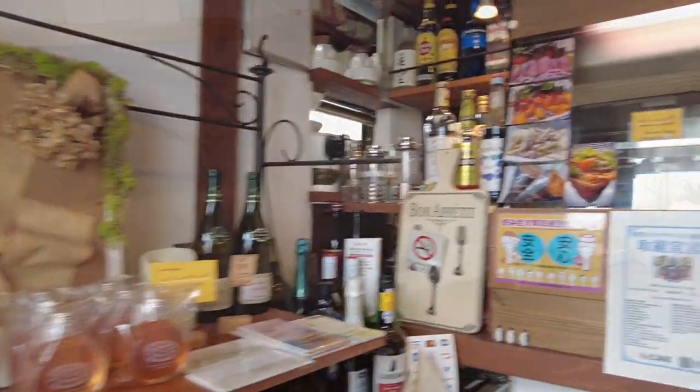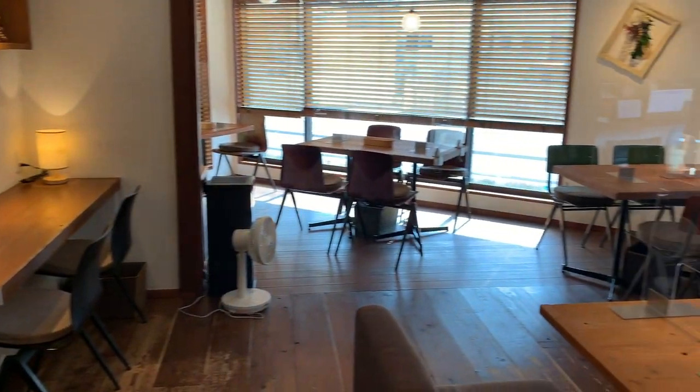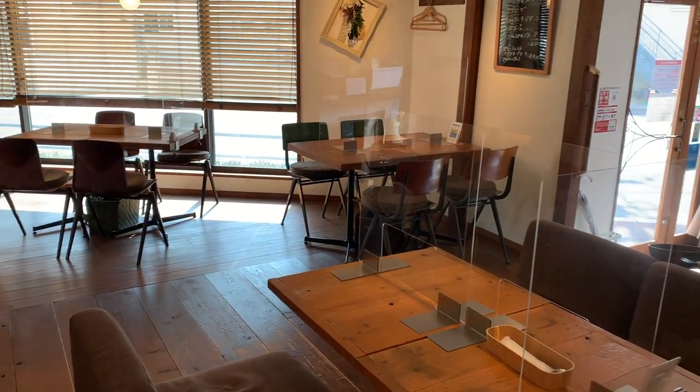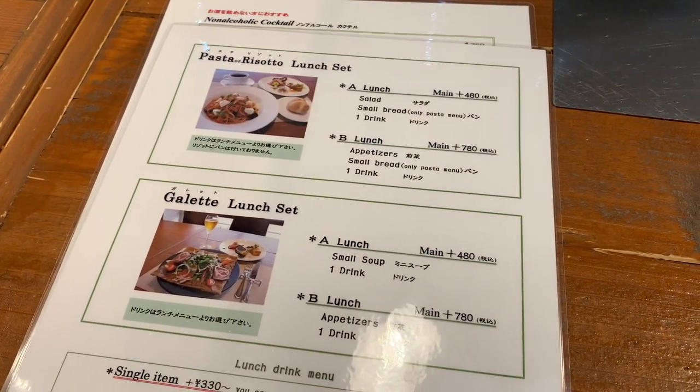This restaurant serves European inspired food. For lunch you can either choose from the main menu or order their pasta or a galette set.